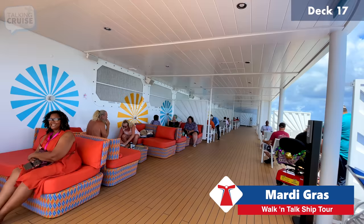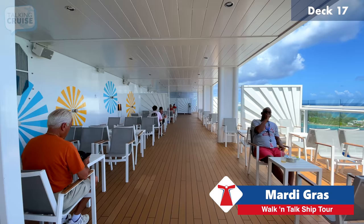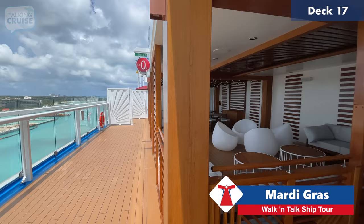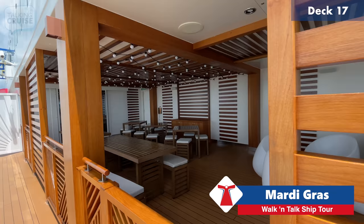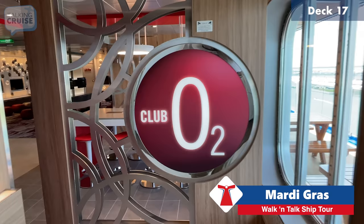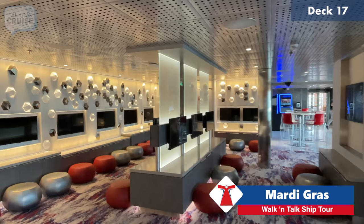On the aft Upper Lido deck 17, the starboard side has the smoking area — one of the few on the ship. Here on deck 17 is the exterior area of Club O2, the teen group for ages 15 to 17. It's a new feature for the teen club to have outdoor space, so they too get to enjoy the great views when on board. Inside Club O2 there are plenty of TVs, game systems, and lots of great stuff for the kids.